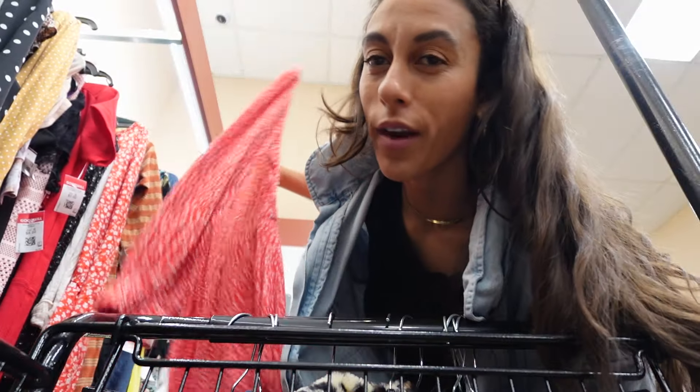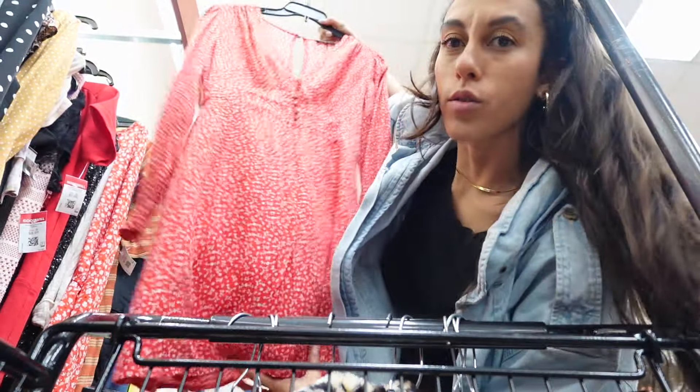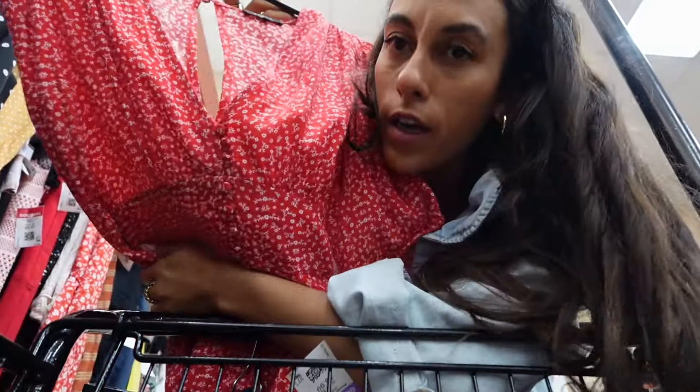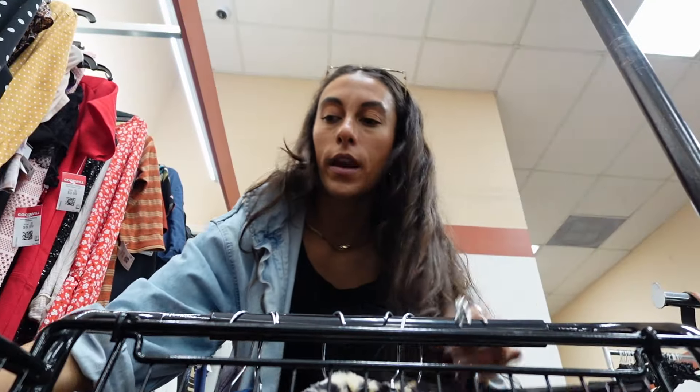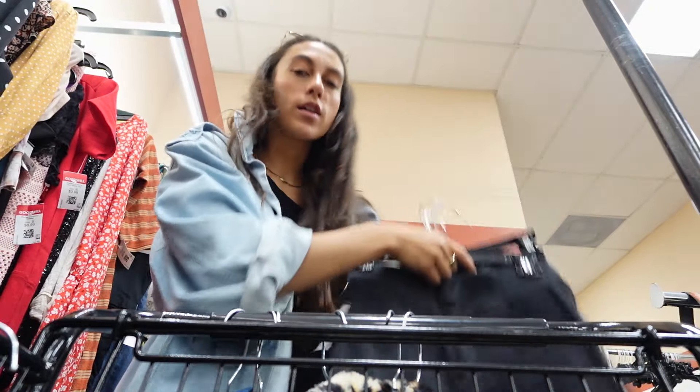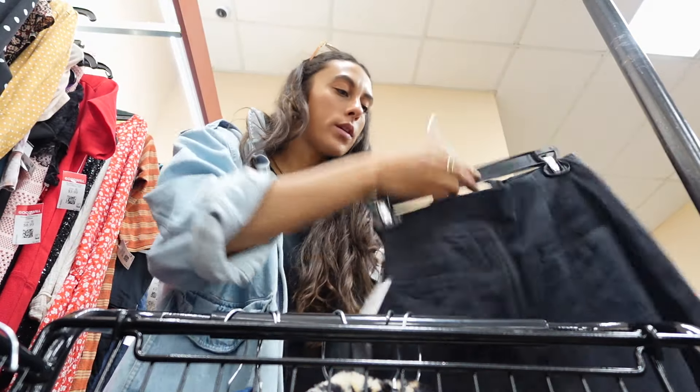This is so cute. I don't know if it'll fit, but look at this adorable red dress. $8.99. It's like a very classic, almost European style dress. And then I found a bunch of bottoms. I'm not sure about these — they might be a little too short, but I found some great high-waisted shorts. These are from Zara.